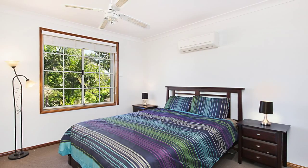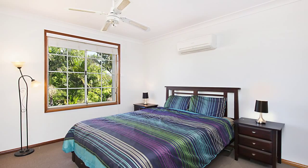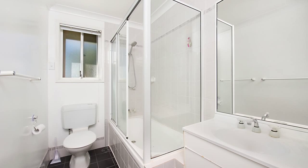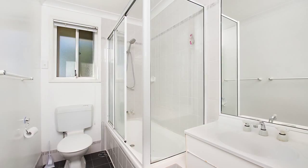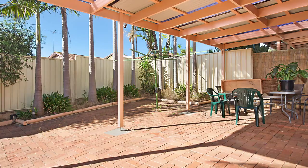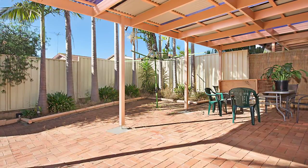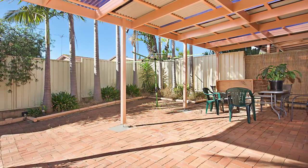Boasting two well-proportioned bedrooms, perfect in size, and both include built-in robes and carpet. These bedrooms are serviced by a modern bathroom that complements the rest of the home's design, and a toilet located downstairs for added convenience. As well as the enclosed courtyard to the front, there is also one located out the back that is fully paved, perfect if low maintenance is top on your list.